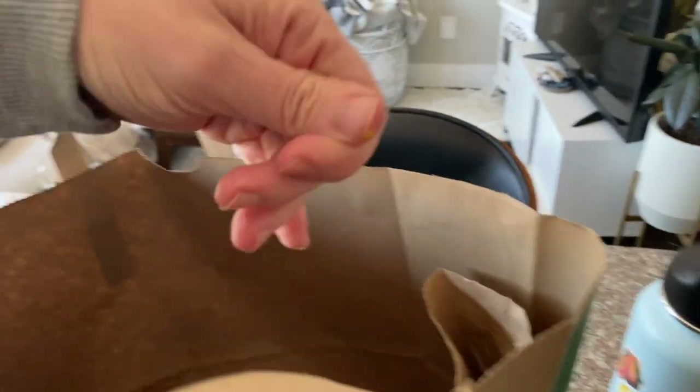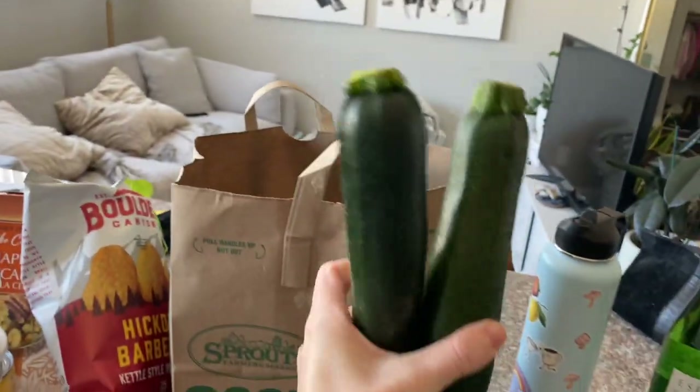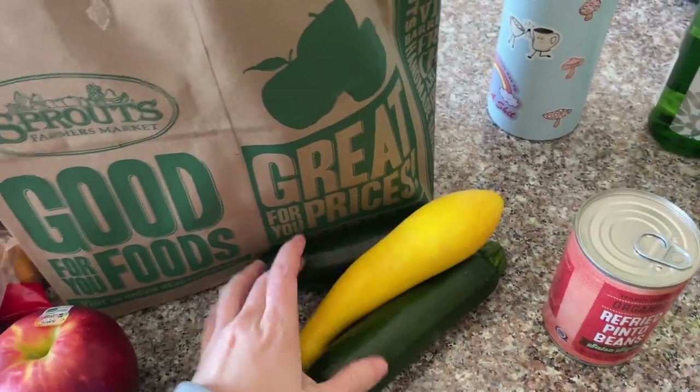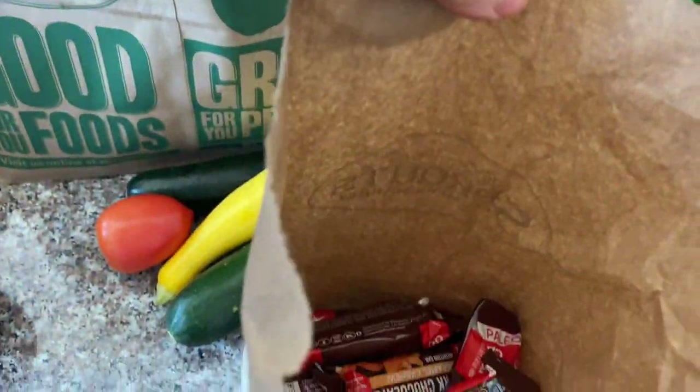This is for my veggie pasta. I actually made some veggie pasta last night and I want to make it again, so I got two zucchinis, a squash, and a tomato for the pasta too.